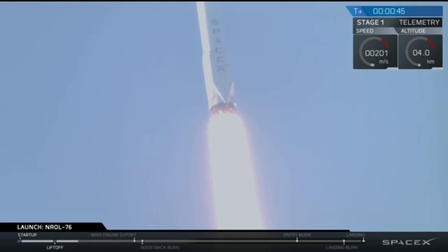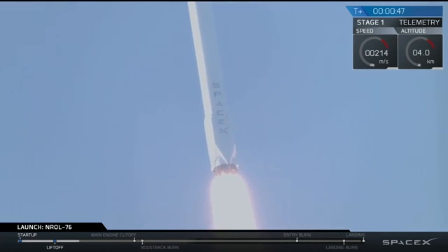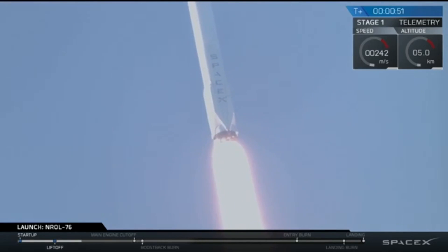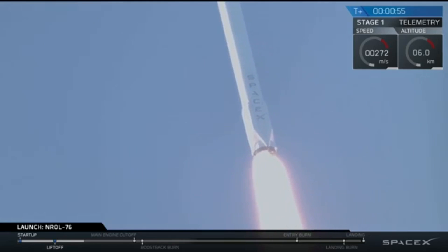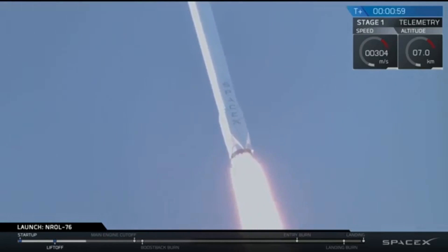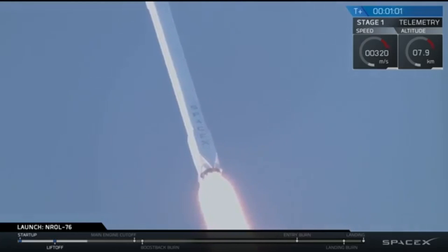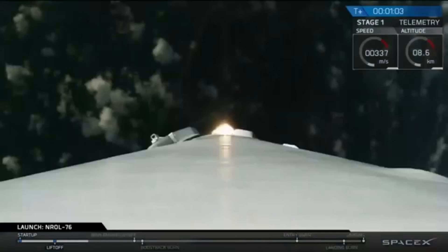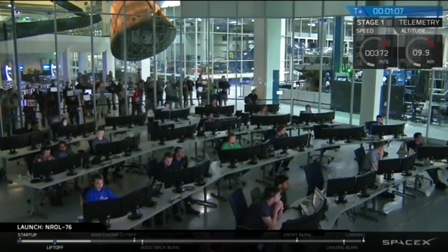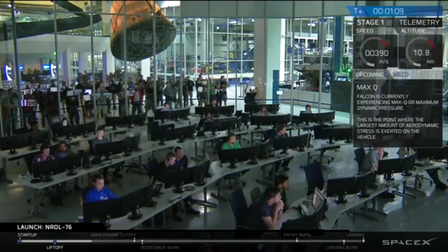Just watch how long this camera that's recording this stays horizontal, perpendicular to that SpaceX sign. There's no rotation whatsoever on the rocket. Of course, camera position change. All the actors.